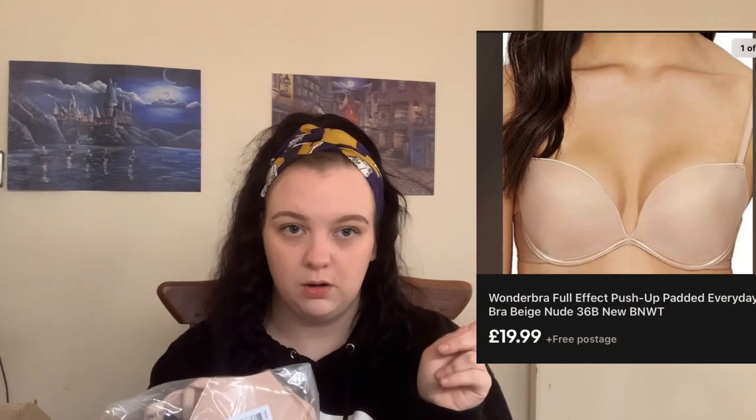This looks like another Wonderbra — it is another Wonderbra, same nude colour as well. This is the Full Effect Push-Up, not the Ultimate whatever it was. I'm not sure how much this one will go for so I'll put a picture on screen of sold listings. The size is 36B, and that nude colour seems quite popular for the Wonderbras.